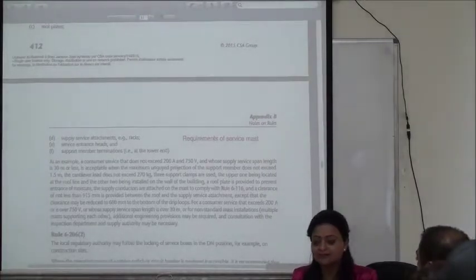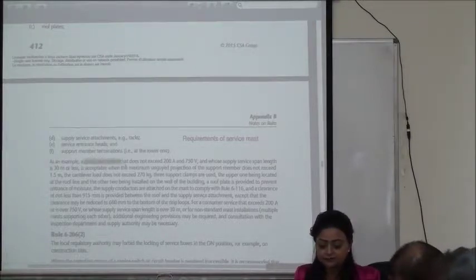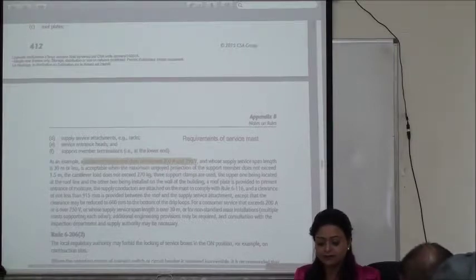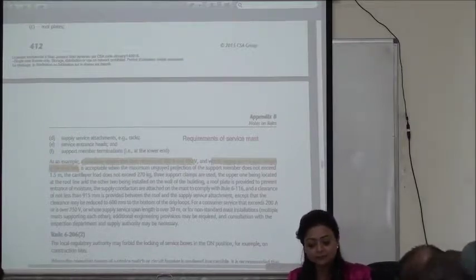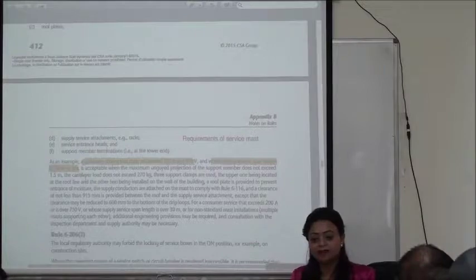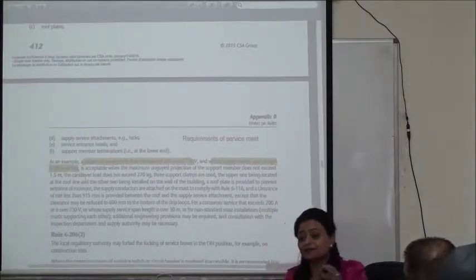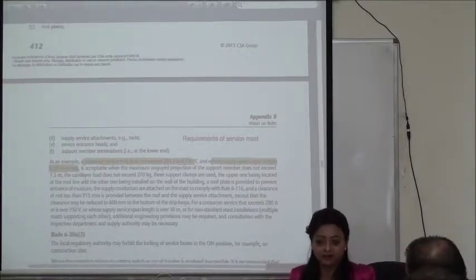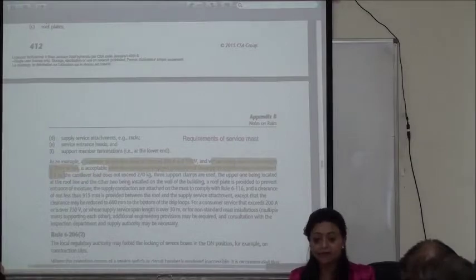What shall be the maximum capacity and voltage a consumer service can go up to? A consumer service cannot exceed 200 amps and 750 volts. What's the maximum length of the supply conductor for service? 30 meters. When the maximum unguided projection of a support member exceeds 1.5 meters, the pole needs a guy wire. So anything beyond 1.5 meters needs a guy wire. A recurrent exam question: the maximum length of service wire is 30 meters.